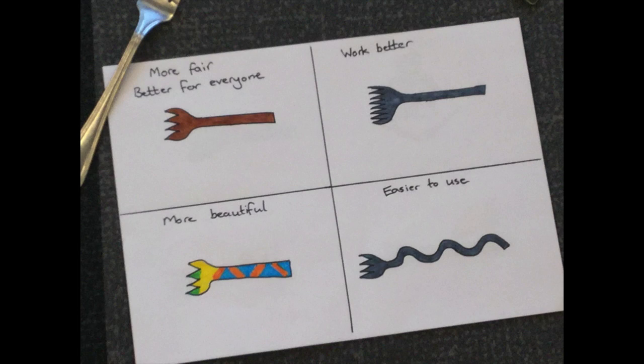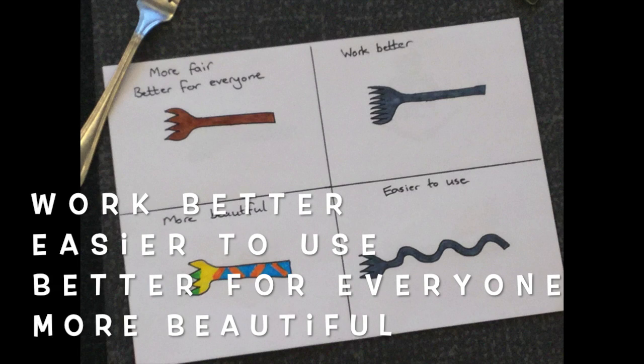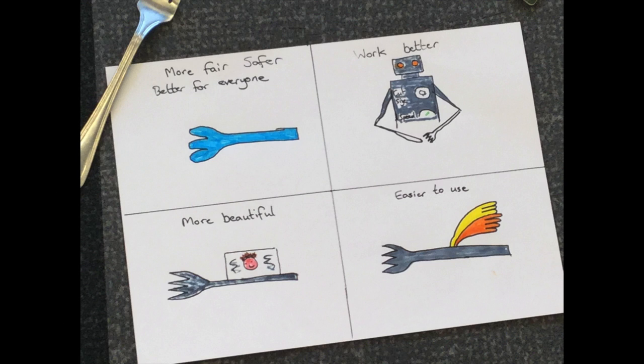So you're going to go and find something. Once you've got it, on a piece of paper draw four squares: work better, easier to use, better for everyone, more beautiful. Then you can do the sensible one that's possible, or do the moonshot blue-sky thinking — the one that maybe isn't possible yet, but one day in the future, you never know. People may be using your 'Imagine If' to create amazing designs.